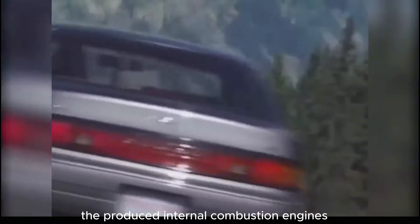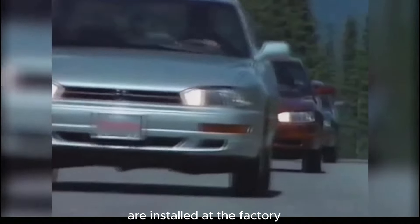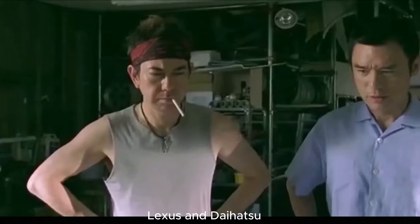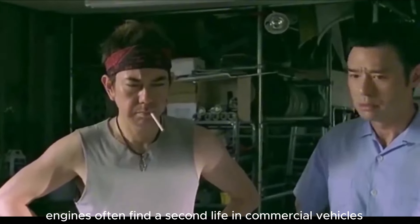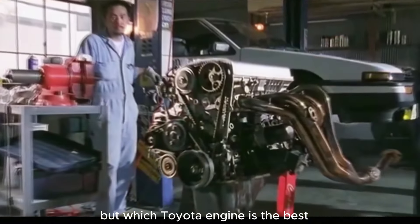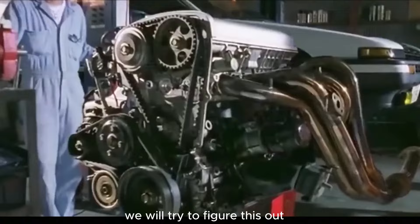Many engines of the brand are considered millionaires. The produced internal combustion engines are installed at the factory on cars of the brands Toyota, Lexus, and Daihatsu. Engines often find a second life in commercial vehicles and among tuning enthusiasts. But which Toyota engine is the best? We will try to figure this out.